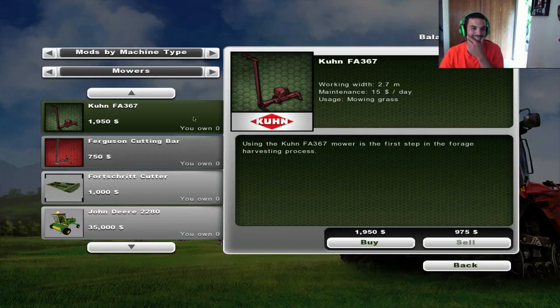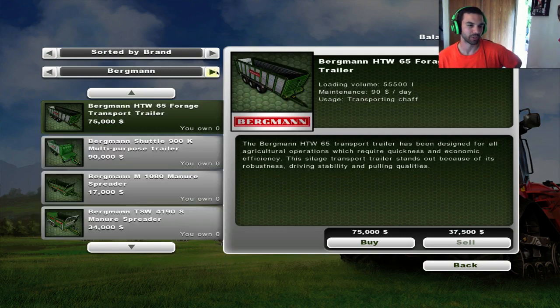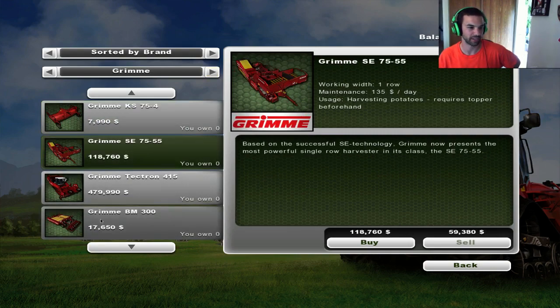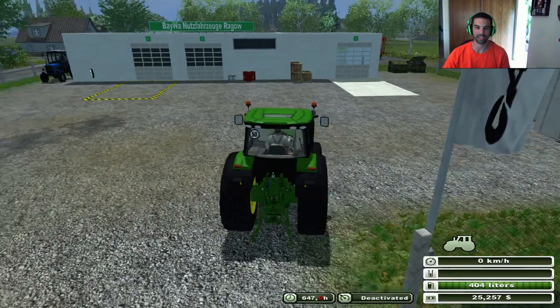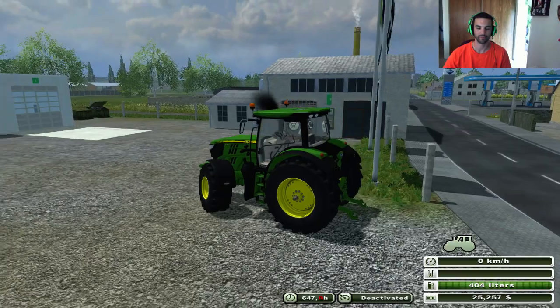The next thing we need to buy is the actual harvester itself. We're going to use the in-game harvester - tried and true, so to speak. Should be under Grimmy, I believe. Sugar beets, harvesting potatoes, harvesting the sugar beets. Okay. And that is $98,000. Of course, that one's on the back too. All right, so we have a little bit of extra cash.